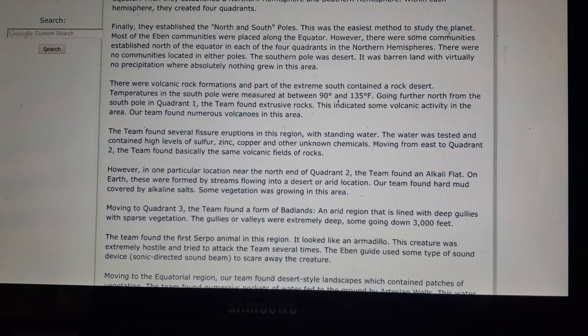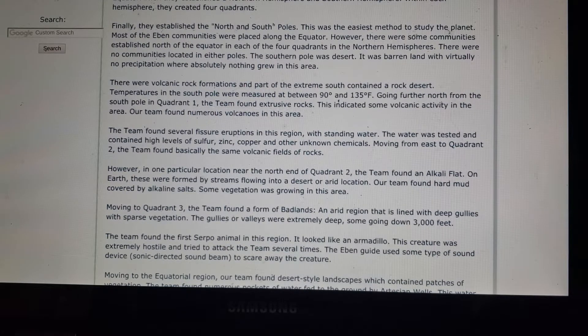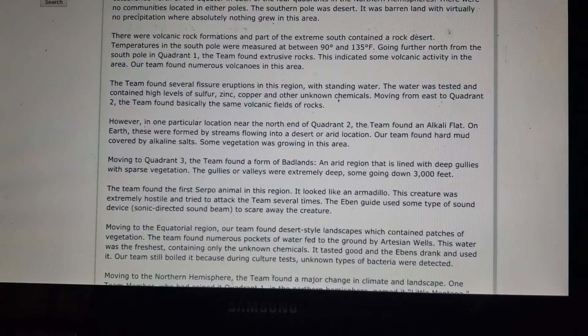Most of the Eben communities were placed along the equator. However, there were some communities established north of the equator in each of the four quadrants in the northern hemisphere. There were no communities located at either pole.